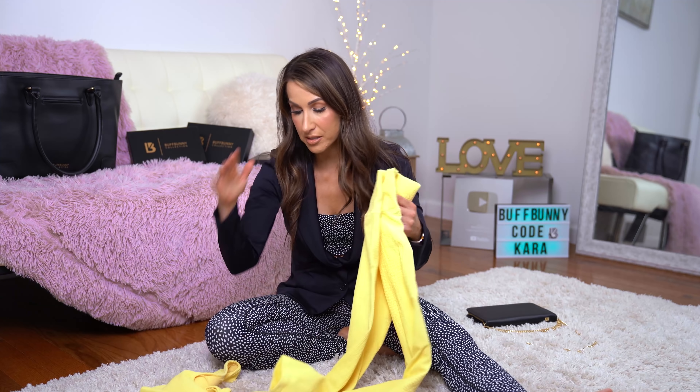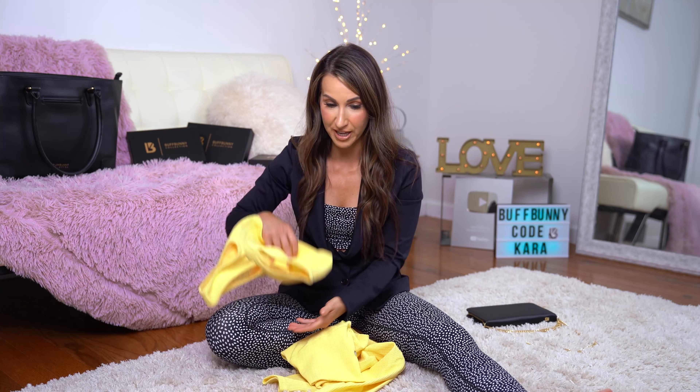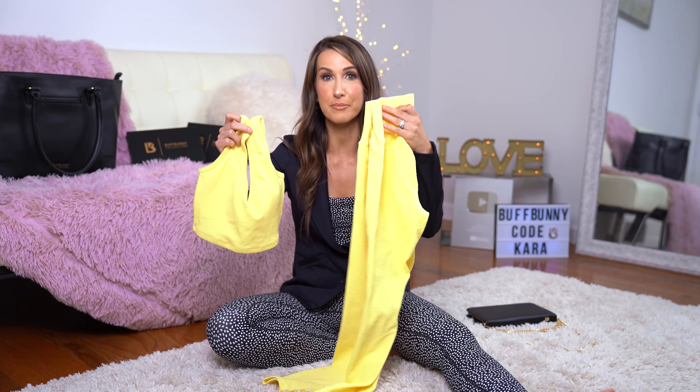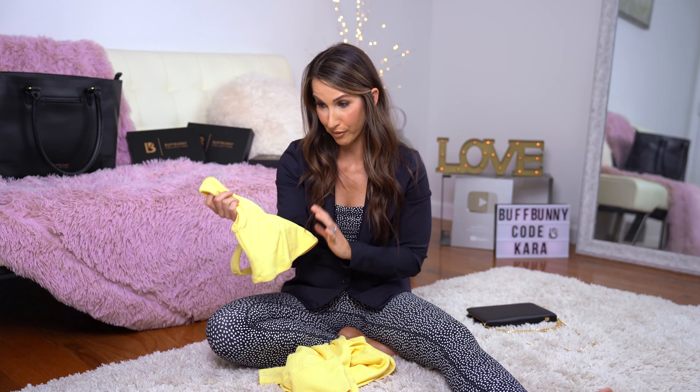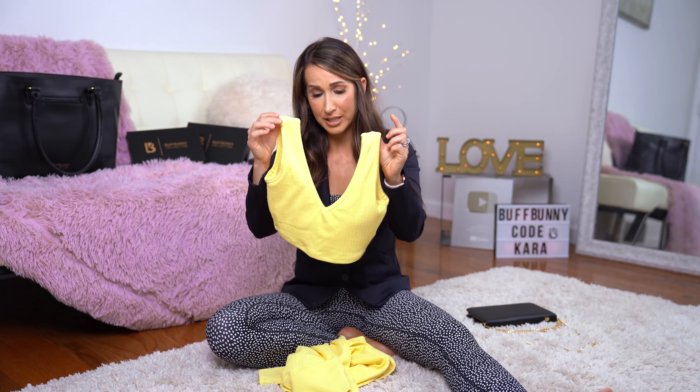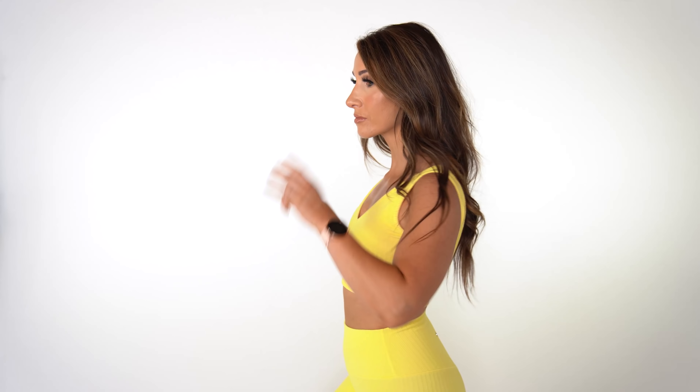The first set we're going to talk about is the Supply and Demand set. We've got the Supply top and then the Demand leggings. I received these in the color Glow Up, which is a very pretty pastel yellow — not something I always wear but I was super drawn to it and I love this color. Moving into the Supply top itself, I really enjoy this because it's a bit of a crop top and sports bra at the same time, which is my favorite. I'm wearing this in a size extra small.